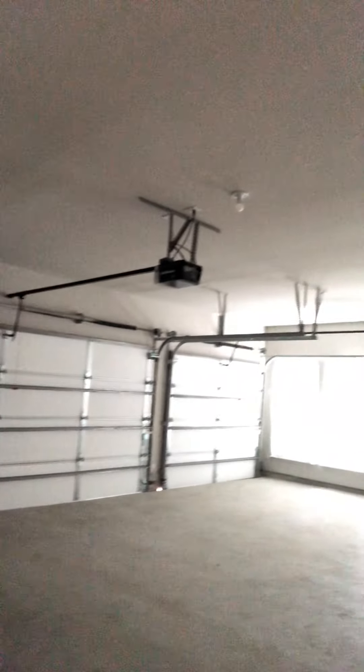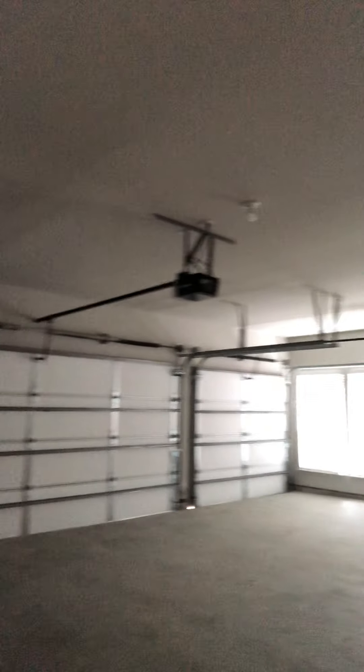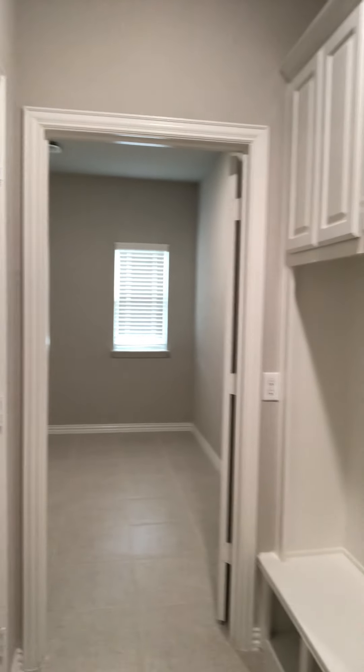Let me turn my camera around and kind of give you an idea of what you can see. Three-car garage. Got a mudroom. Got a real nice-sized laundry room.